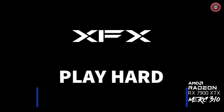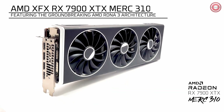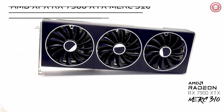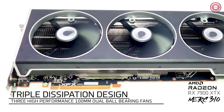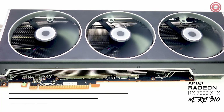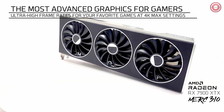Now, let's dive into the realm of AMD graphics cards. Our top pick for the best AMD GPU in 2023 is the XFX Speedster Merc 310 AMD RX 7900 XTX — a powerhouse designed for enthusiasts and gamers seeking top-tier performance.